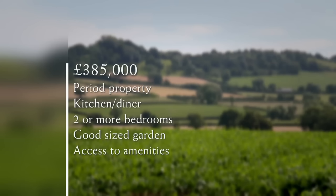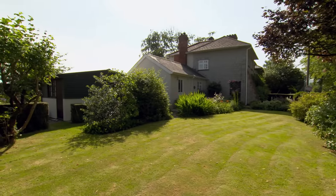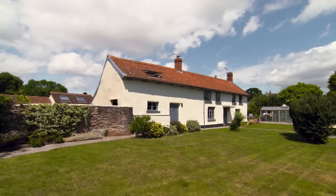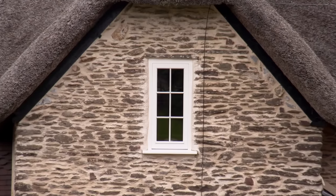For a maximum budget of £385,000, Debbie is very clear about what she wants and what she doesn't. The house must be old with character, must have a kitchen diner and a minimum of two bedrooms. The garden should be a good size and she wants a location close to amenities, ideally on the edge of a village. A fine selection of Somerset properties has been lined up, with the price not revealed until the end of each tour.